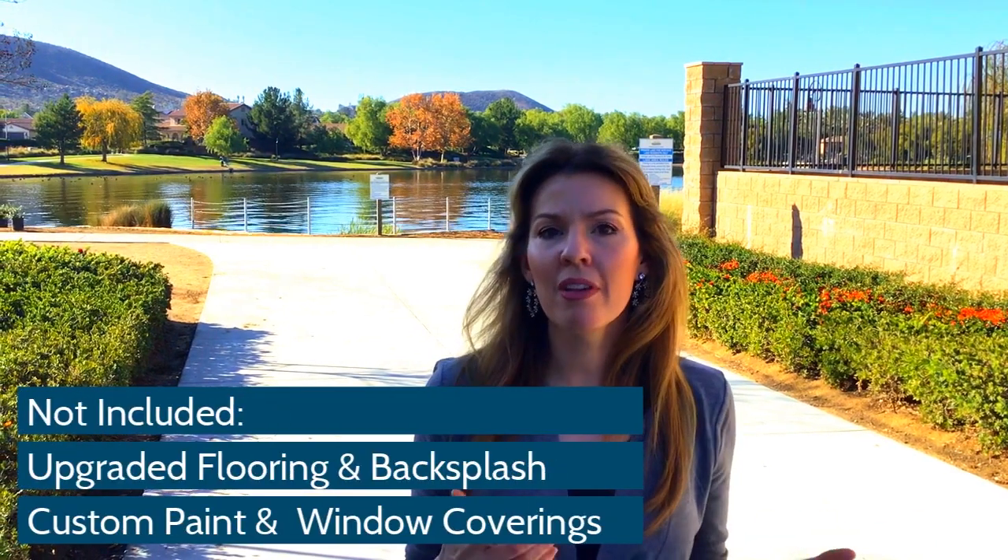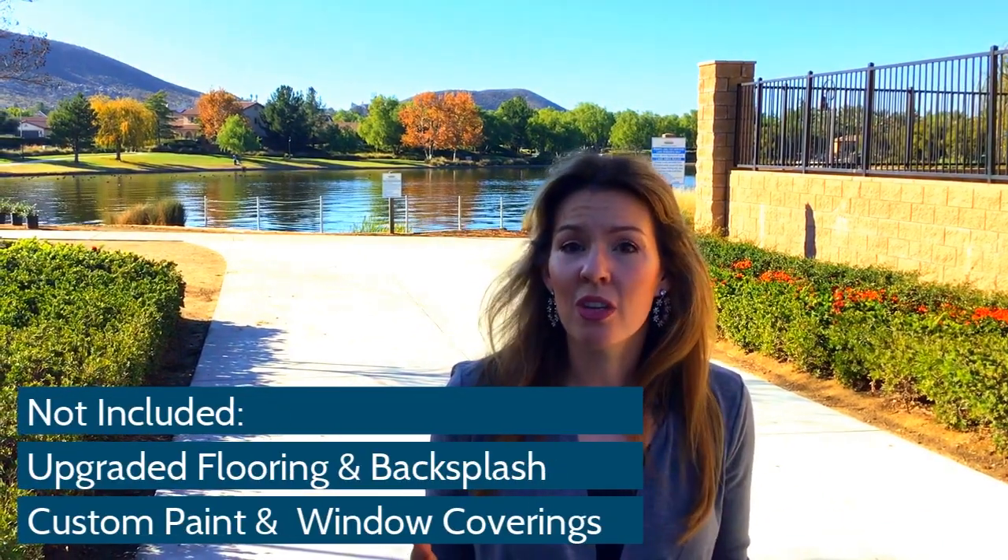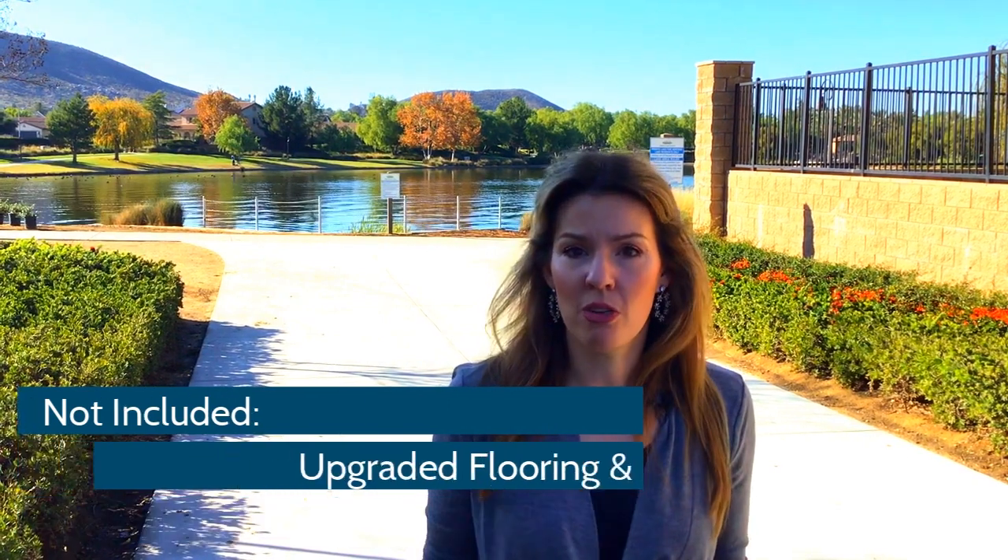If you are interested in learning about what is included in these homes, I have a packet that I could send you. It's quite detailed — actually about four pages long of all the features that come included, and I'm happy to send that to you. There's a link in the description below. I will note that upgraded flooring and your kitchen backsplash are a couple of the features that are not included, as well as your paint and window coverings.